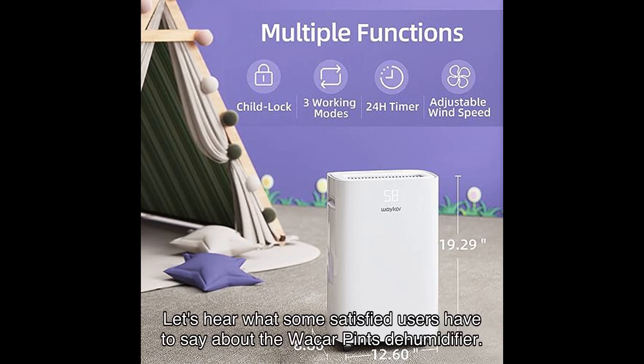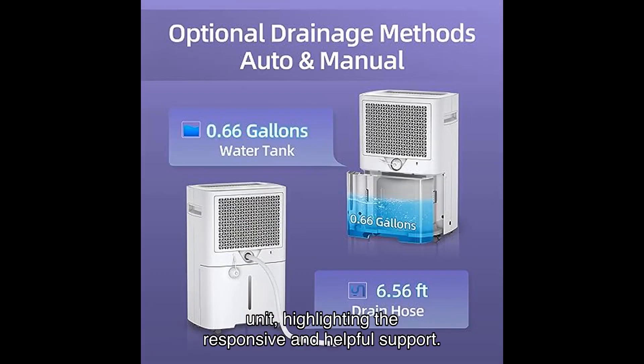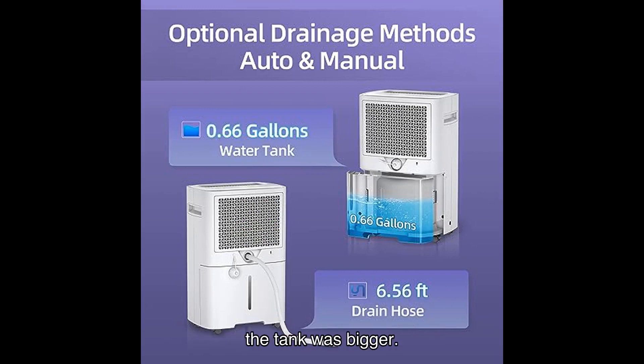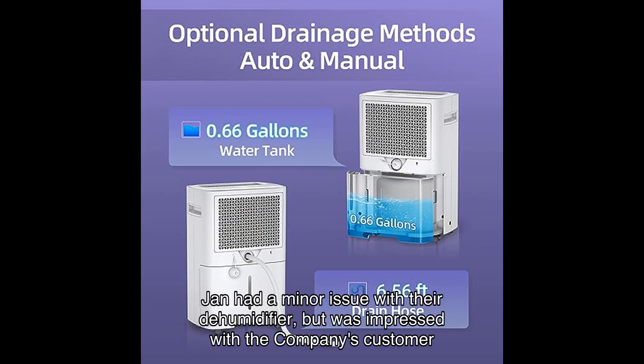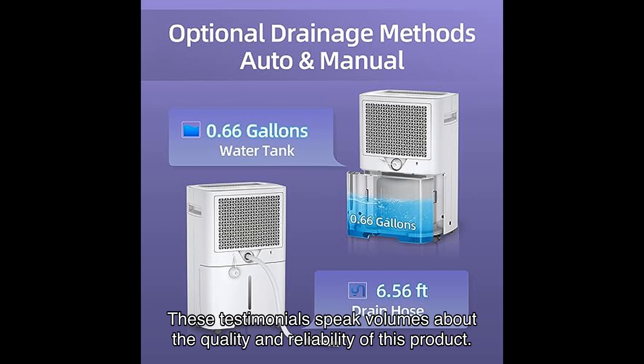But don't just take my word for it — let's hear what some satisfied users have to say. Sam and Renee K reached out to customer service and are processing a replacement unit, highlighting the responsive and helpful support. Deborah De Carlo loves the machine and mentions that it works really well, although she wishes the tank was bigger. Jan had a minor issue with their dehumidifier but was impressed with the company's customer service and willingness to resolve the problem.